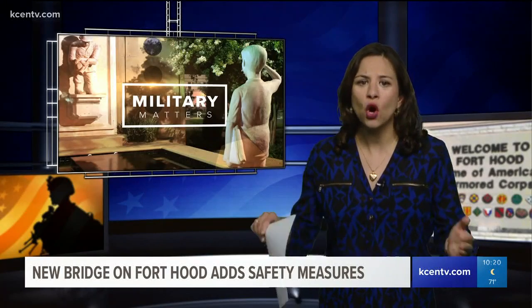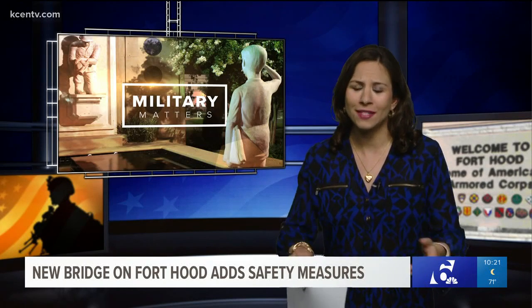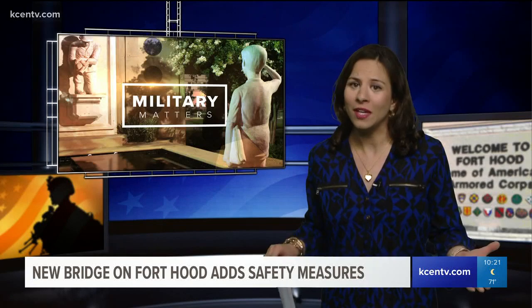Fort Hood officials say they've targeted the next bridge project for Turkey Run Road across Clear Creek, considering that to be the most dangerous crossing next. You may remember that's the low-water crossing where Specialist Darius Cooper from Fort Hood died last April while driving in floodwaters — nearly a year ago in just a few weeks.